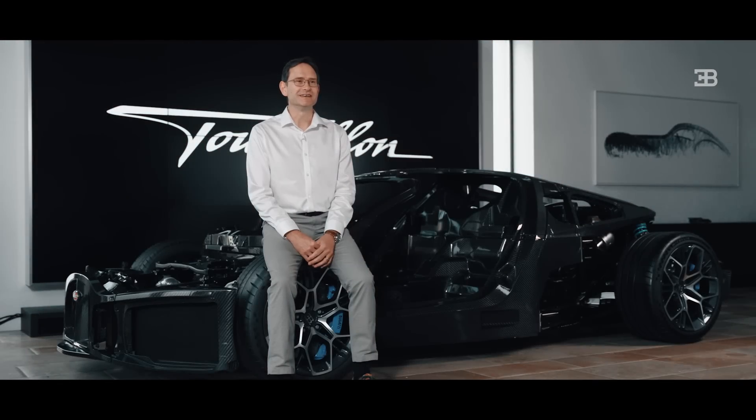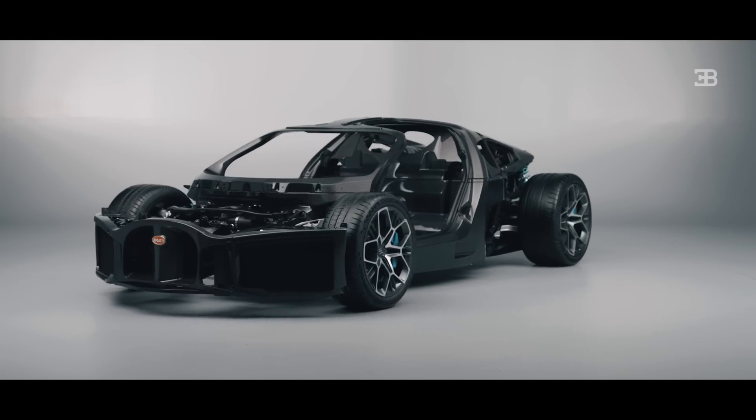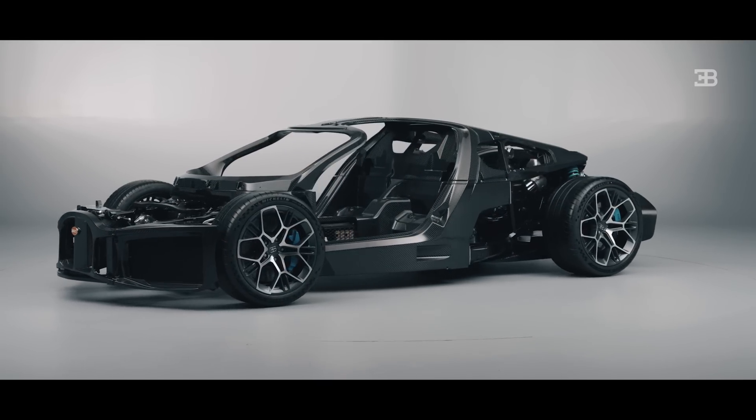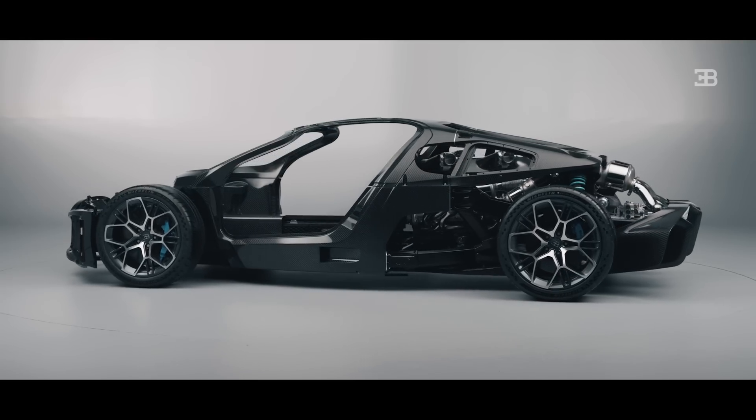I'm Paul Burnham, the Chief Vehicle Engineer for the Tourbillon. What you see behind me is the rolling chassis for the Tourbillon. It's a very unique asset because it shows really well the key parts of the new platform that's underneath the Tourbillon.